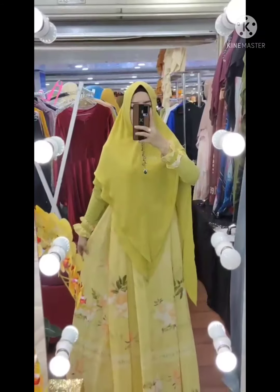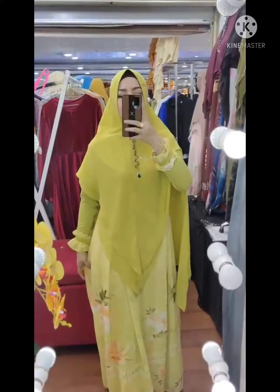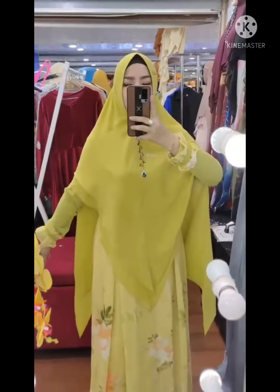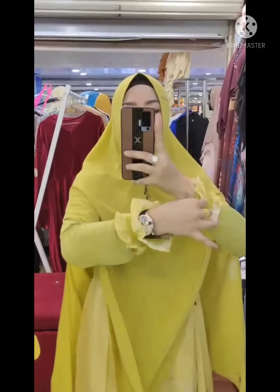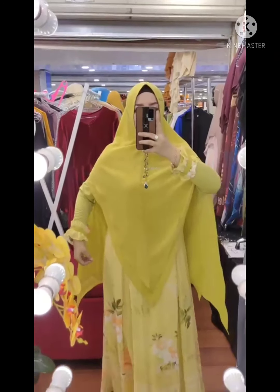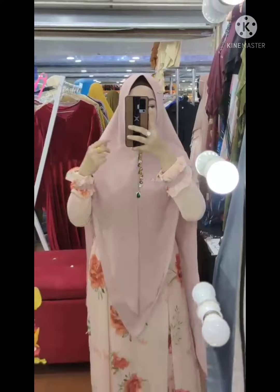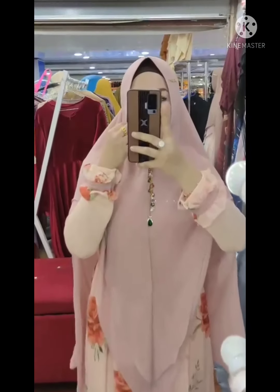Bisa dipakai formal dan non formal, dengan printing bunga bertuliskan digital print Eldina. Dengan ini bener-bener terlihat fresh sayang. Panjangnya 143, lingkarannya 110, jersi super, jersinya dingin banget, tebel. Dikasih lagi seletik friendly Udo, dikombinasi dengan seruti Eldina 110.